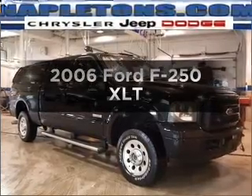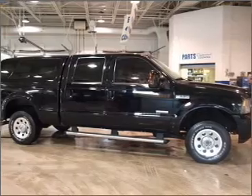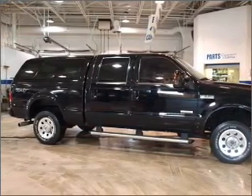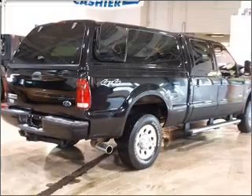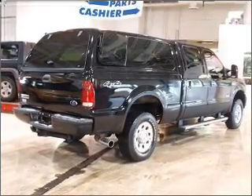Imagine yourself in this 2006 Ford F-250. Everything you need under one roof with this great vehicle. With a powerful 8-cylinder engine that responds smoothly to its 5-speed automatic transmission. Premium wheels lend a distinctive appearance.